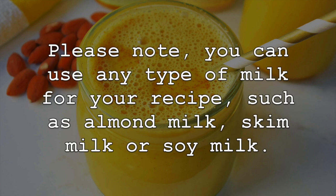Please note, you can use any type of milk for your recipe, such as almond milk, skim milk or soy milk.